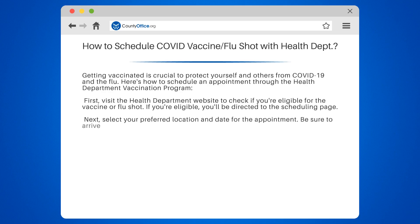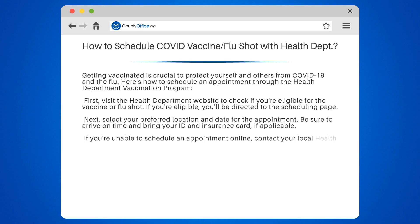Next, select your preferred location and date for the appointment. Be sure to arrive on time and bring your ID and insurance card, if applicable. If you're unable to schedule an appointment online, contact your local health department by phone or email for assistance.